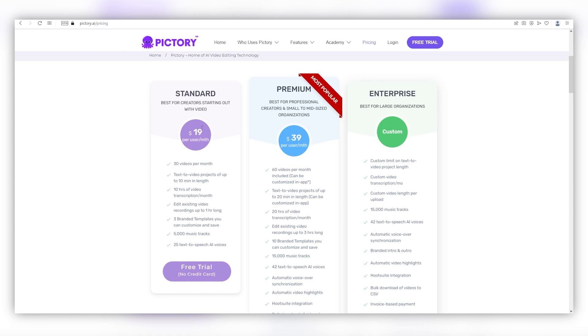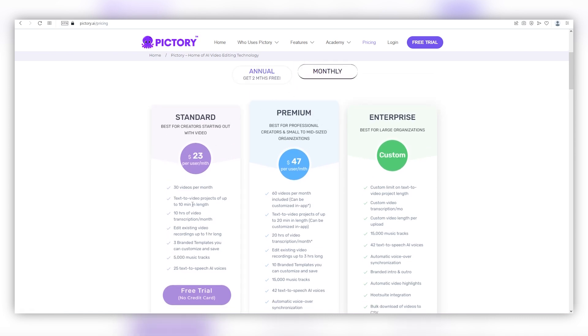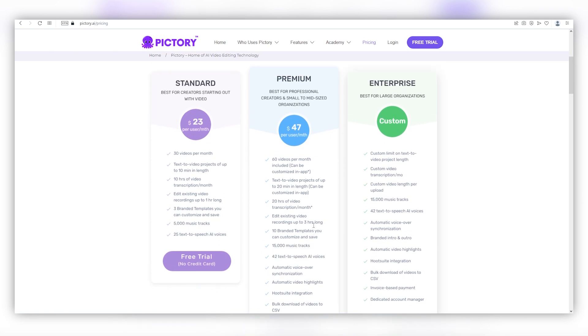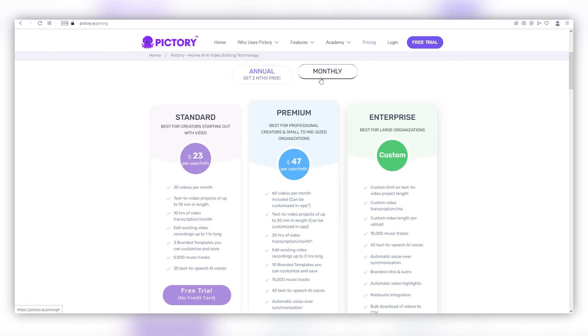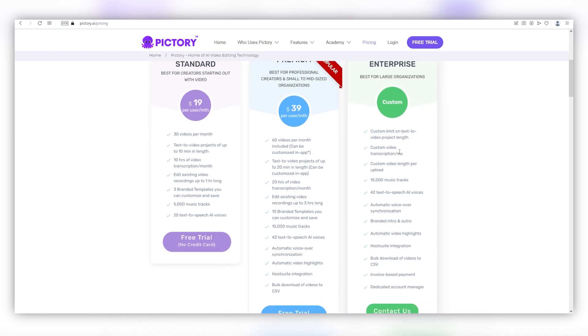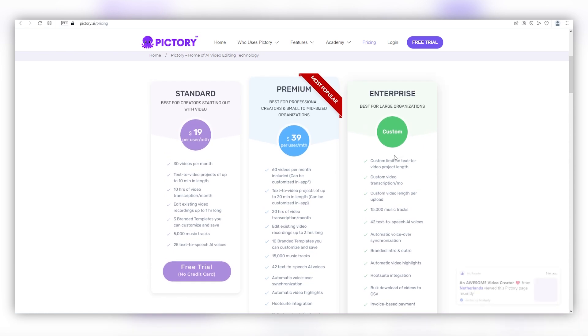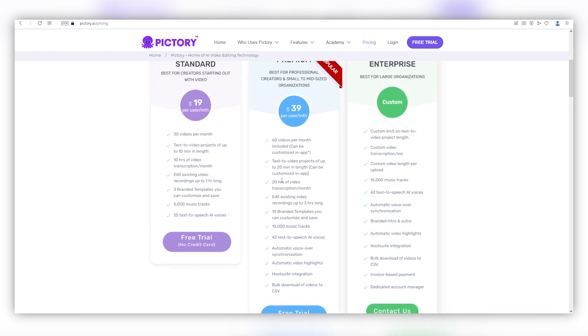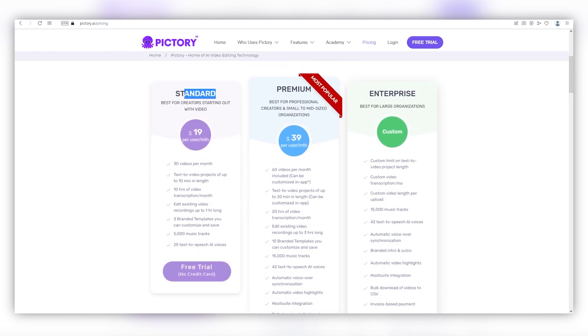The standard plan only costs $23 per month and comes with great perks like tens of video transcriptions, three branded templates you can customize and save, 5,000 music tracks, and even 25 text-to-speech AI voices. The premium plan costs $47 per month and you can generate up to 60 videos, each up to 20 minutes in length, 10 branded templates, 15,000 music tracks, 42 AI voiceovers, and more. If you prefer to pay yearly, this tool gives you two months for free. If you're just starting out, you can start with the standard plan and scale up to premium whenever you're ready.